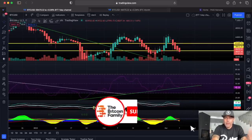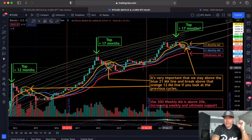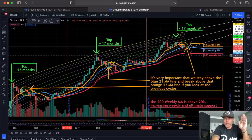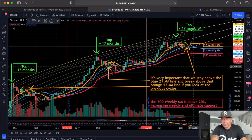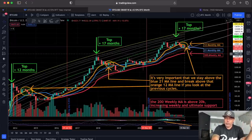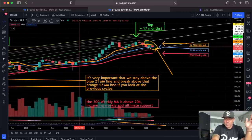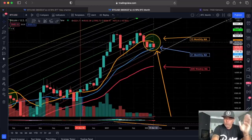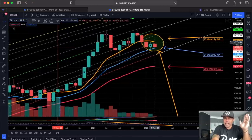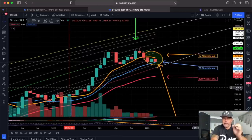Zooming out to the monthly chart — I've shared this a few times, but it's important. We have the 12-month moving average, the 21, and the 200 weekly moving average. We have never in history closed a candle below the 200 weekly moving average, which is now above $20k — very positive. We will never go lower than the previous all-time high. We need to hold the 21 moving average at $37,100 to bounce from the blue line and break the orange line at $45,000. Once we break $45,000, I'll turn completely bullish again.